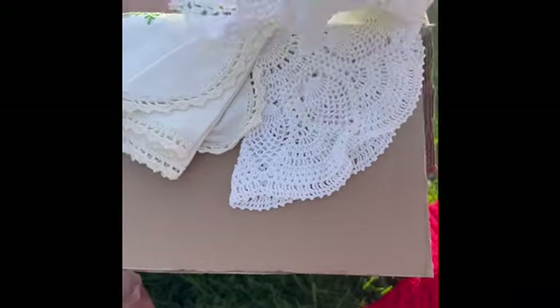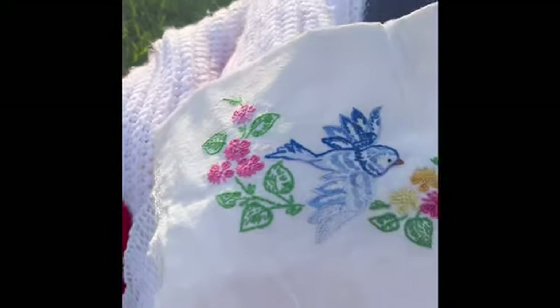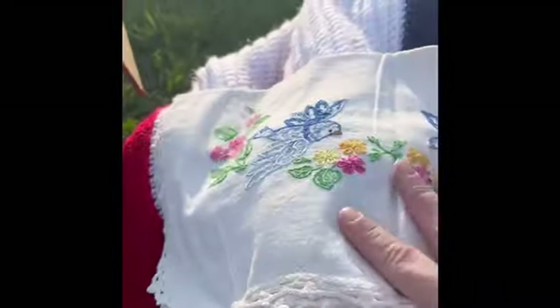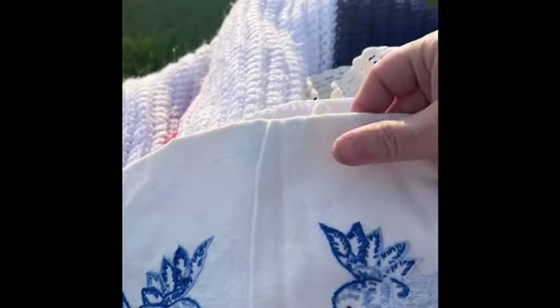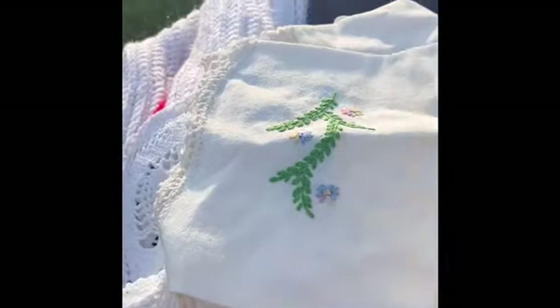Moving on, we have some more beautiful doilies — a beautiful white doily and a smaller one. And some more embroidered fabric. It looks like a similar table runner, except it has a lot of staining. I would go for more of a crafting use with this, but I will disclose that when I show it for a sale.